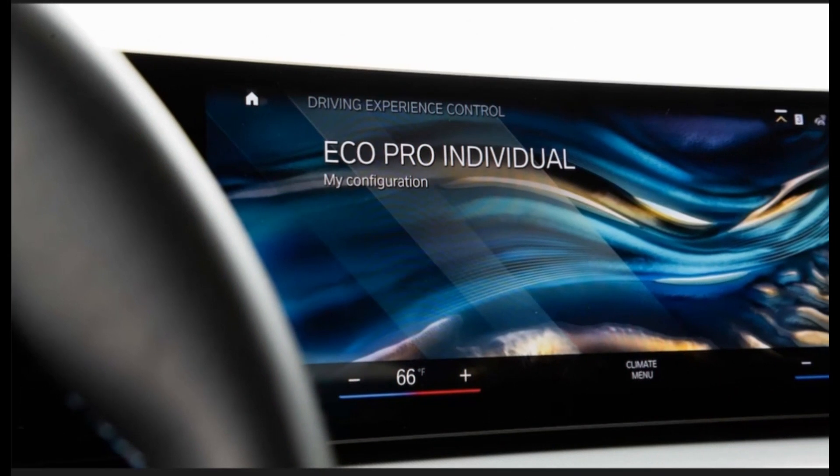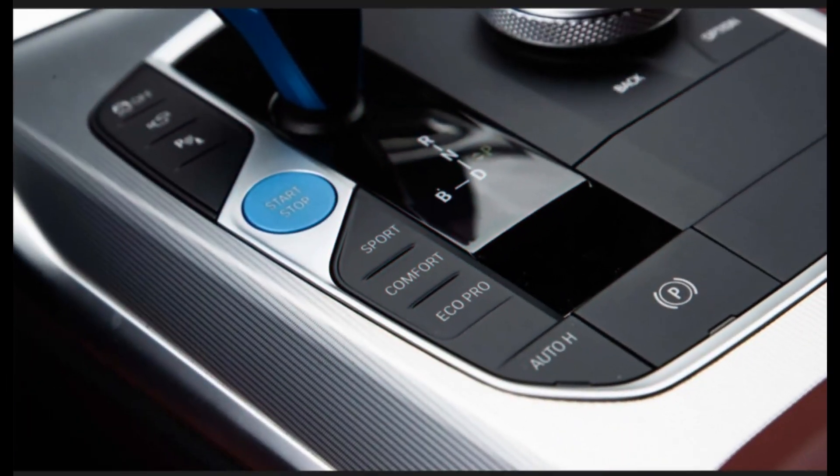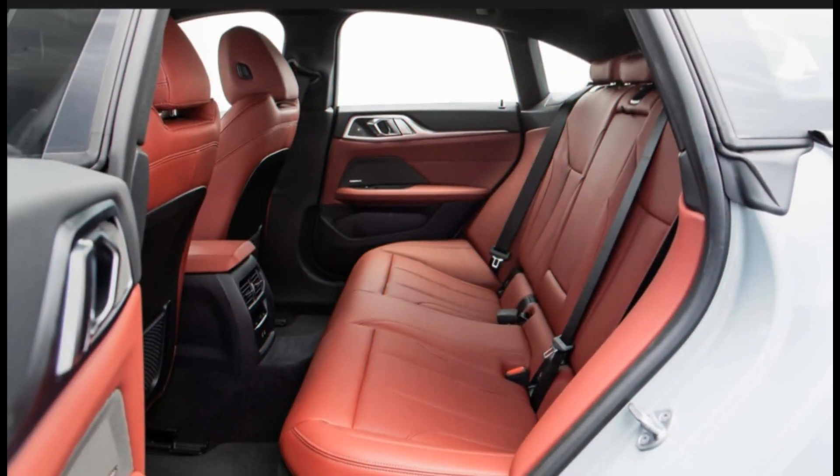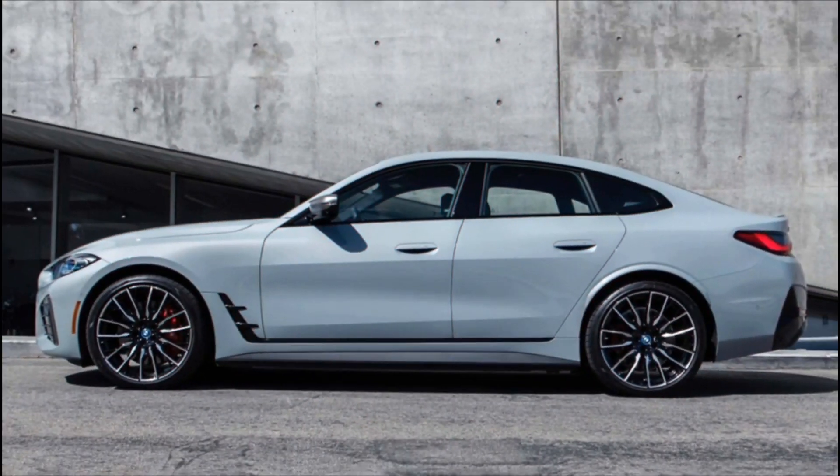Performance and efficiency: BMW has a new i4 entry point for the 2023 model year, called the E-Drive 35. It utilizes a 66 kWh battery and a single motor, putting out 281 horsepower and 295 lb-ft of torque. The entry-level model is capable of 260 miles of range.